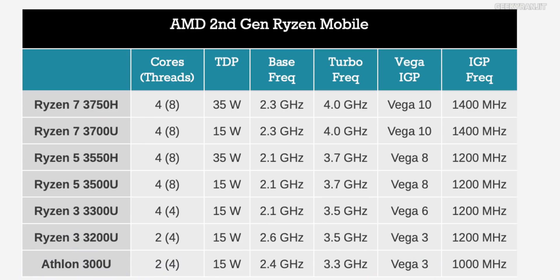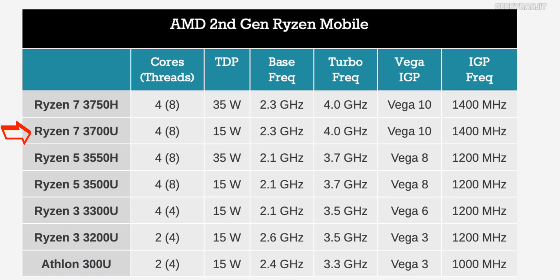Moving to the higher end, the Ryzen 7 3700U is also a 4-core 8-thread chip, but the clock frequency and turbo frequency are much higher than the Ryzen 5, and it has Vega 10 graphics. We also have the H series — high-performance chips with a TDP of 35 watts, way more than 15 watts — used in gaming laptops or special-use laptops requiring a lot of processing power.